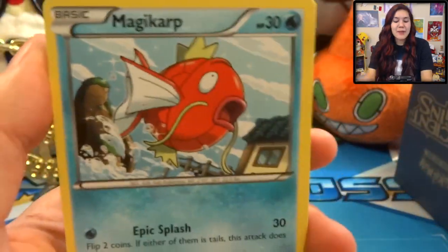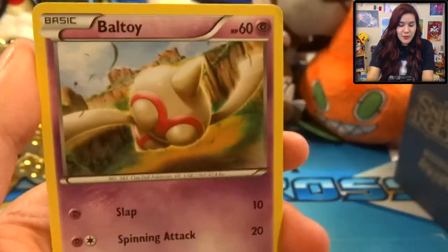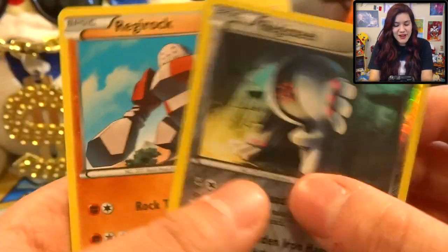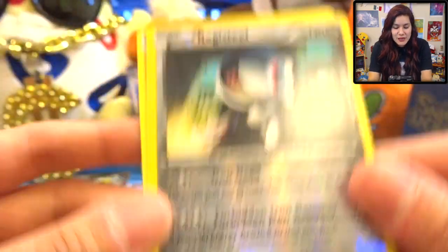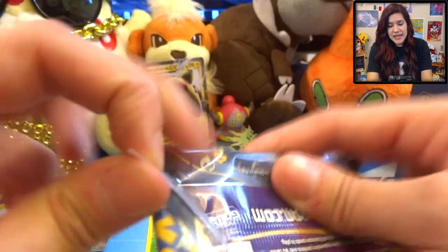Out of our second pack here we got a Magikarp, Porygon 2, Sylveon, a Tyranitar, Spirit Link, Porygon, a Ball Guy, Malamar, Registeel Reverse, and a Regirock. Oh my god, this Regirock card is way too everywhere - Regirock and Regice are driving me insane. Registeel is pretty cool, especially in its reverse format. Nice, nice, nice ice.